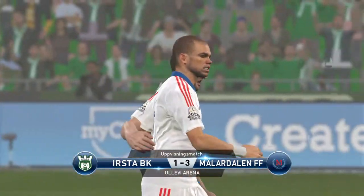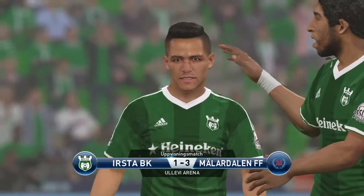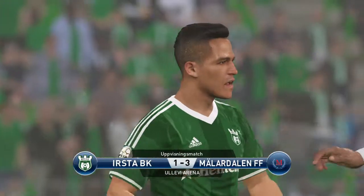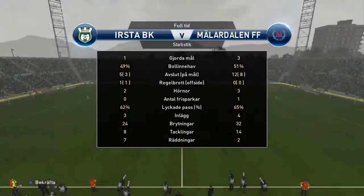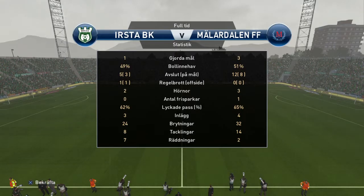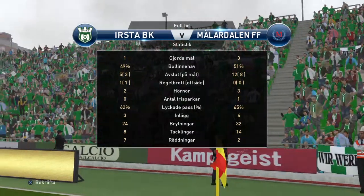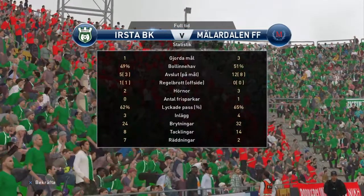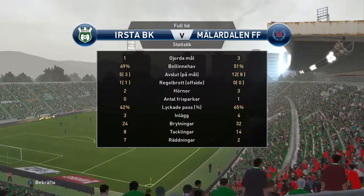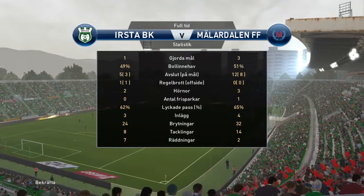Quite a game, memorable for its fluctuation in fortunes — an astonishing turnaround. Your reflections then, Jim. Listen, the one area that was most vulnerable was the heart of their defence. They've got to be far more robust in such a crucial position, and for me it cost them the game. Just remains for me to thank Jim Beglin for joining us, and to wish you a very good day.